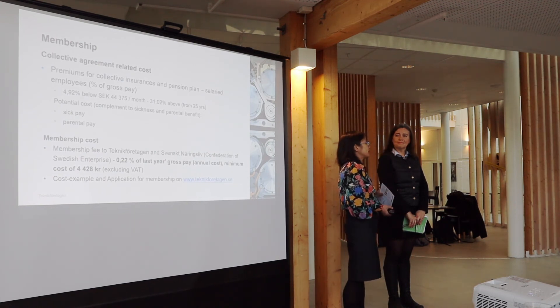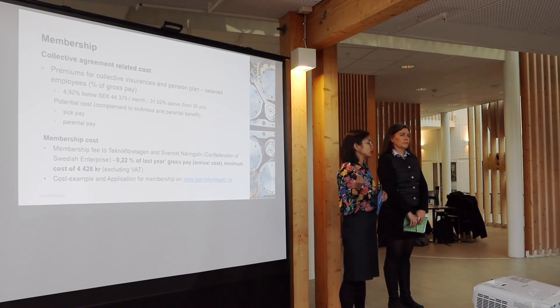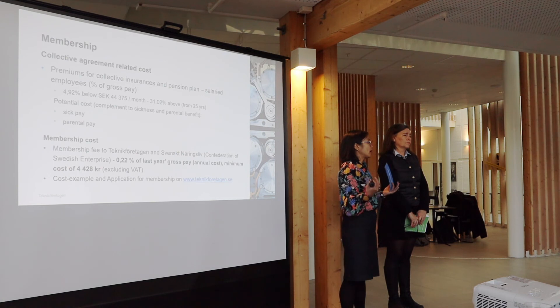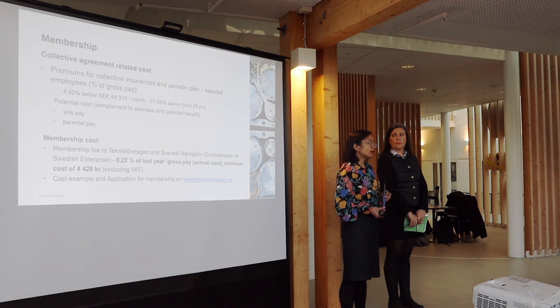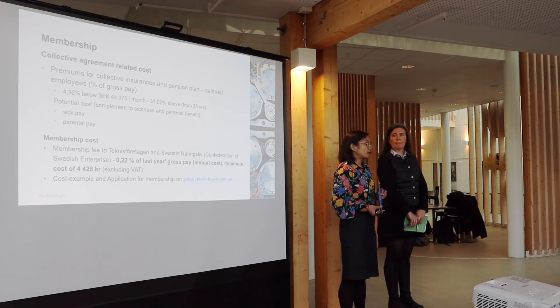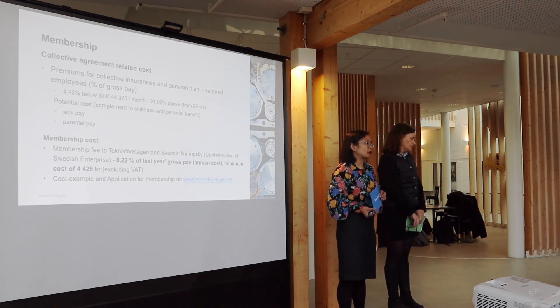So what does it cost? The collective agreement itself doesn't cost anything. The monthly payment covers insurance and the pension plan, which you pay as soon as the employee has turned 25. There are also potential costs such as sick pay and parental pay, which arise when they occur. The membership fee to Teknikföretagen is 0.22% of last year's gross salary, with a minimum cost of 4,428 kronor excluding tax. Cost examples and the application form are available on our homepage.